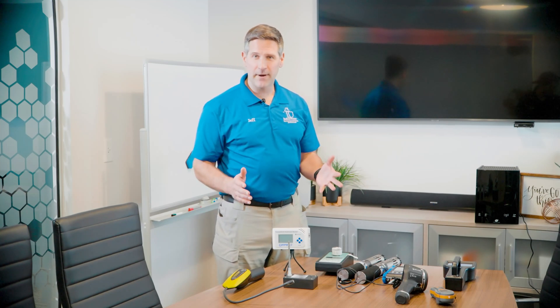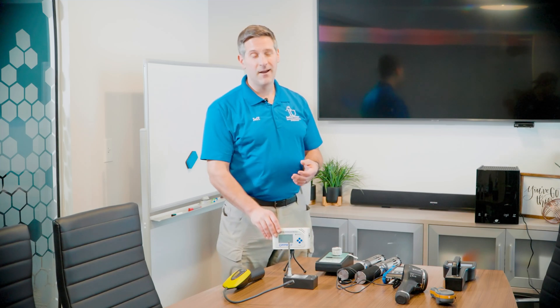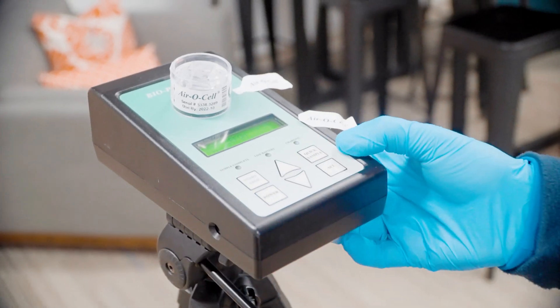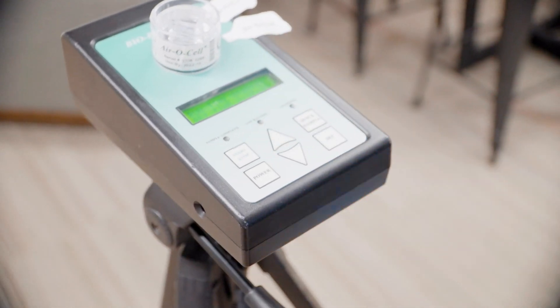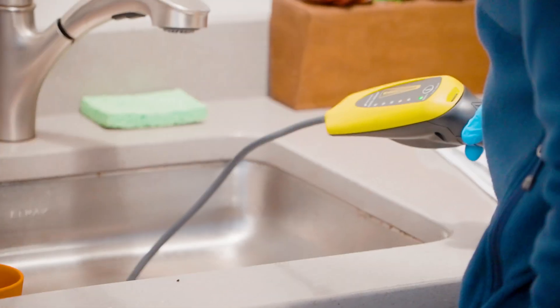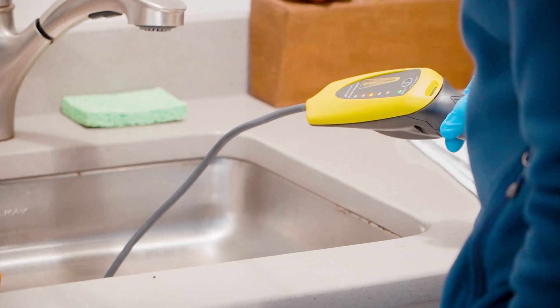To respond to an air quality concern, we have professional grade equipment where we get results instantly, such as a formaldehyde sensor — formaldehyde is still found in a lot of building materials and office furnishings. We collect an air sample to identify any toxic mold or harmful allergens, and a combustible gas meter to identify any gas leaks or other noxious contaminants in the air.